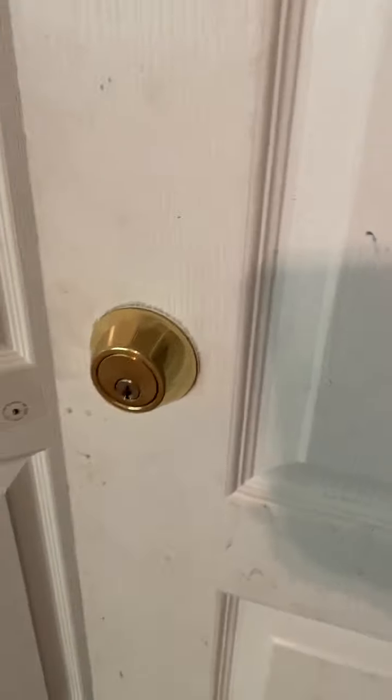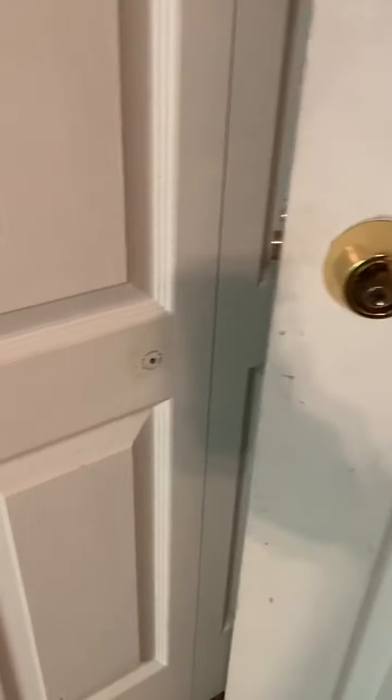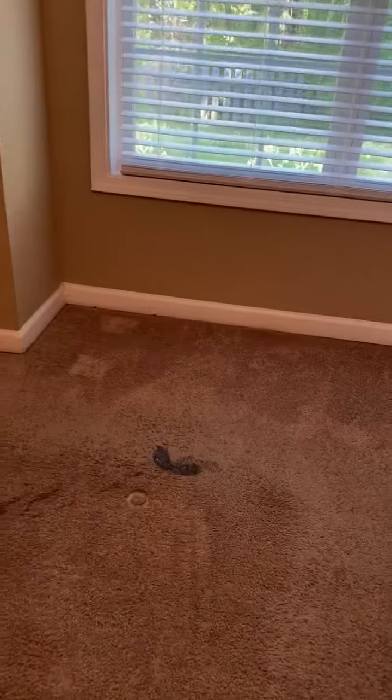Bedroom number three, which is the master bedroom, also needs a door knob. The closet knob is missing. There's a spot on the floor — not sure what it is or if it can come out. We'll try to clean it first.